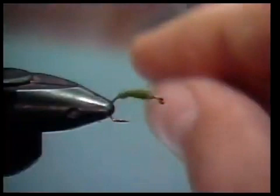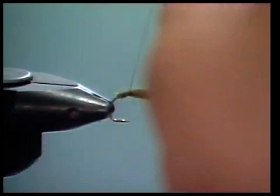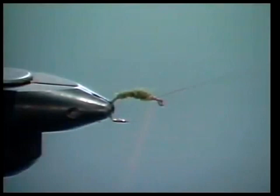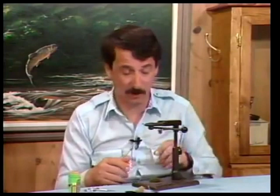Take your stripped hackle stem and wind it. This gives a little bit of segmentation — not really all that important, but it does make the fly a little bit more presentable. As if we care. More importantly, as if the trout cares.